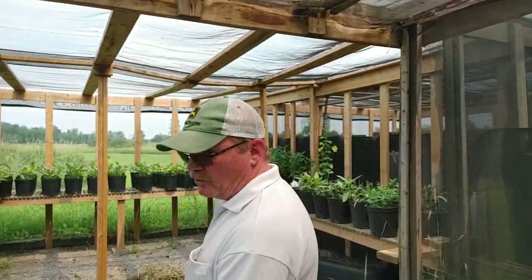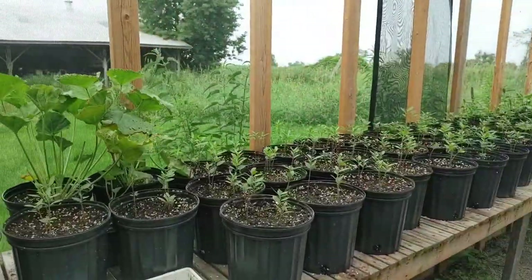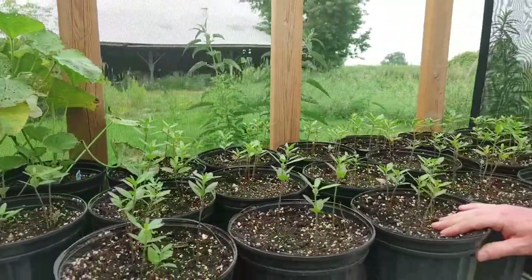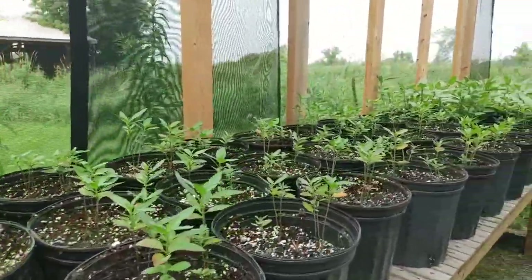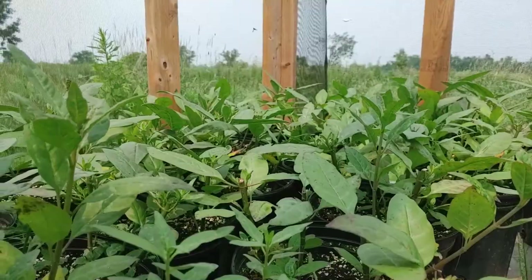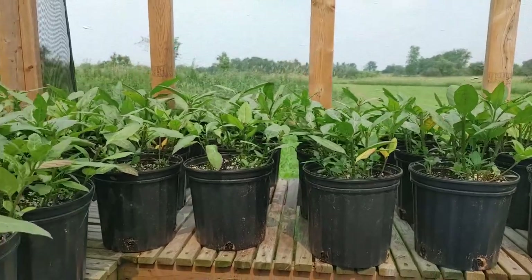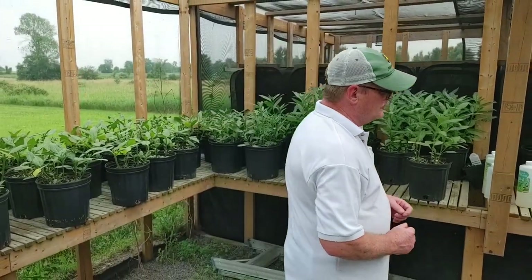The monarch caterpillars only eat milkweed. There are probably 300 different types of milkweed, but it's all that they will eat. What we're growing here is a swamp milkweed, and we grow them from seed up. They eat them down to literally a nub. The monarch caterpillar is a caterpillar for about 18 days, and it eats 24 hours a day, seven days a week. And they'll grow a thousand times their size in 18 days — from the smallest egg to the caterpillar.